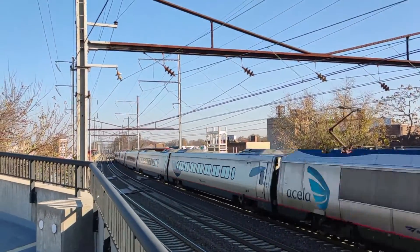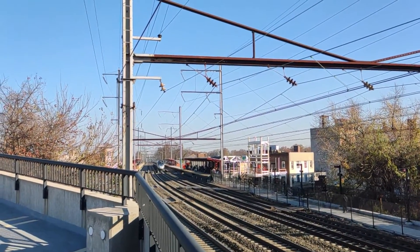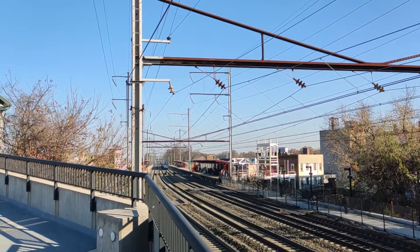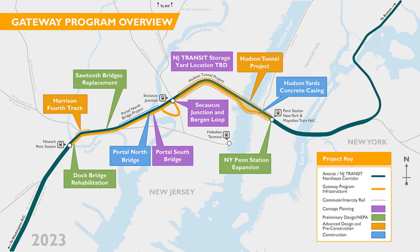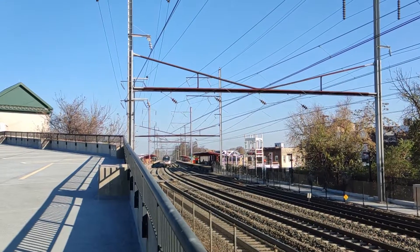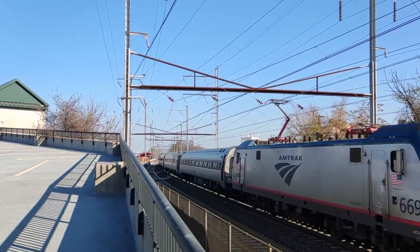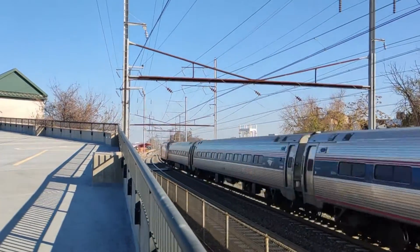The last improvement to mention is not my proposal but is worth noting: the Gateway Program — a series of improvements on the Northeast Corridor between Newark and New York City, including rehabilitation of the existing North River Tunnels and a new tunnel under the Hudson. The new tunnel will be finished by 2035 and the existing tunnels will be rehabilitated by 2038.